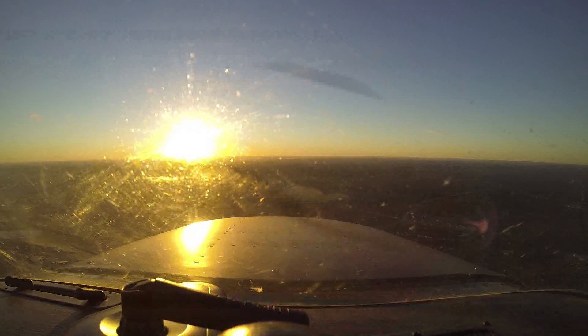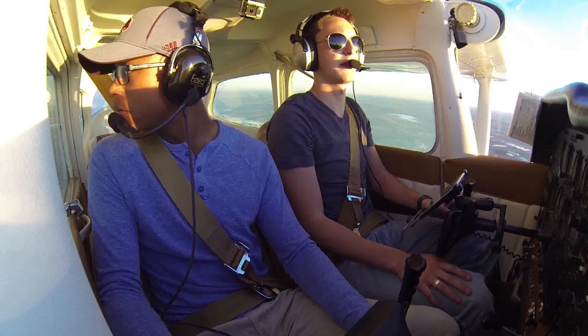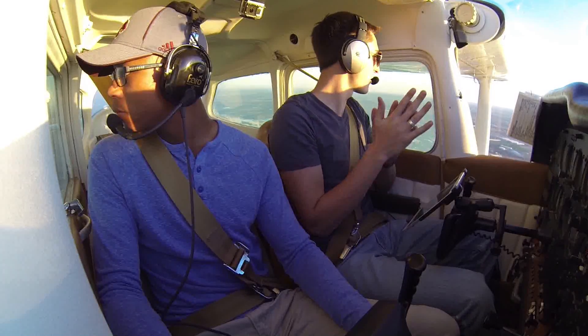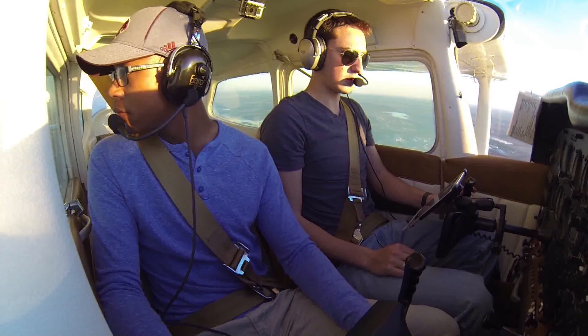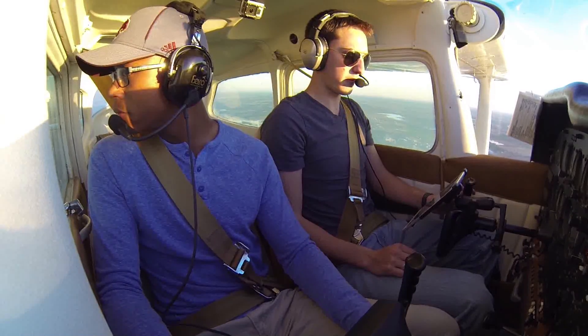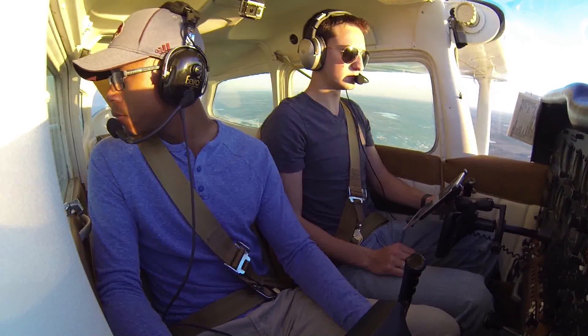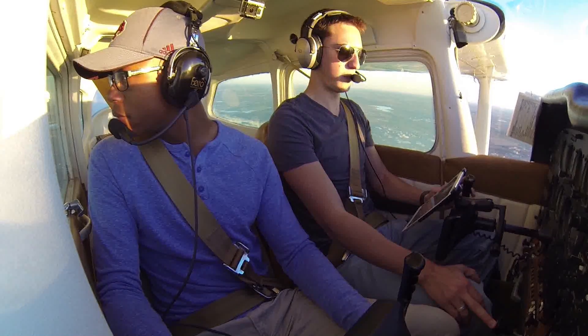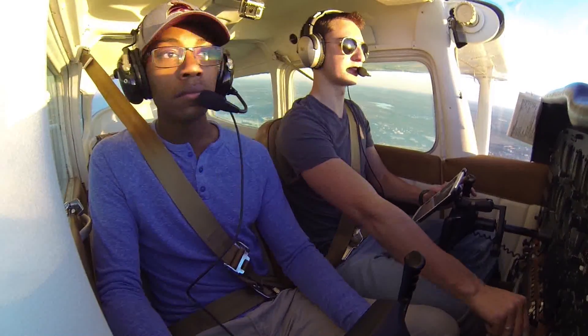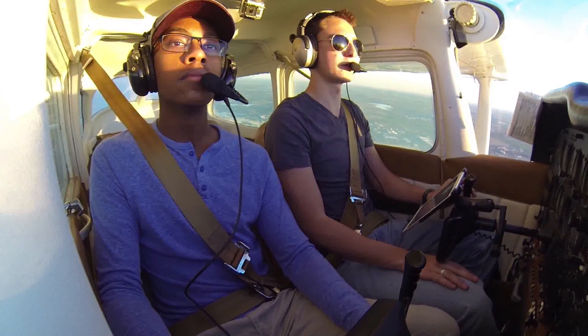San Antonio approach, Skyhawk November 80991. They may not be able to pick me up because we're pretty low. Actually, let's go up to 2,500 — we've got a few towers in the area out there and I want to stay well above them.